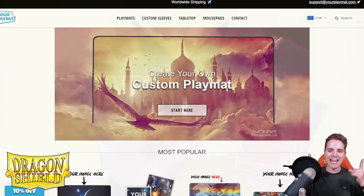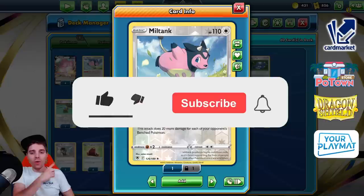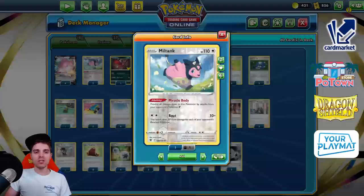Thanks for sticking around with the commercials — let's get it going! What's up YouTube? It's ZAPDOESTCG here and welcome back to another TCG battle video. On this channel you get daily Pokemon TCG content so be sure you are subscribed. Hopefully you guys are in the mood for Miltank — that's right, Miltank from the Astral Radiant set with Miracle Body preventing damage done to it by V Pokemon. That also includes V Max, V Star, and V Union Pokemon — they are not able to touch us whatsoever.